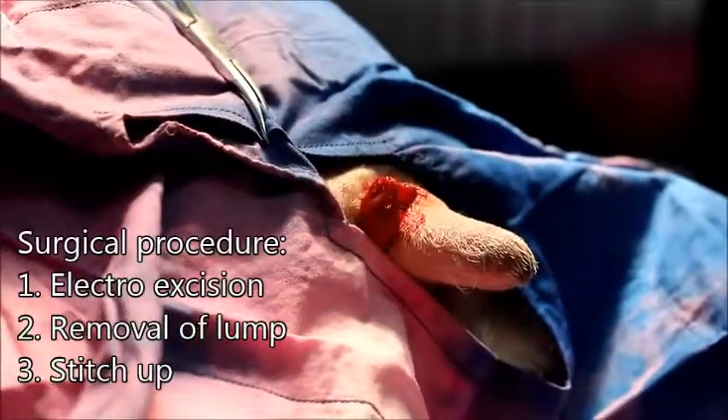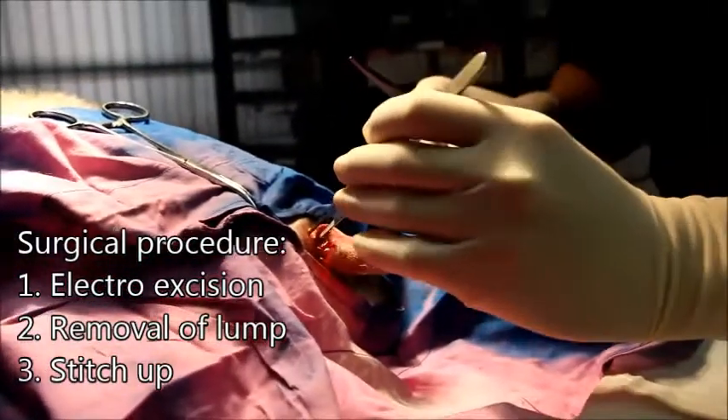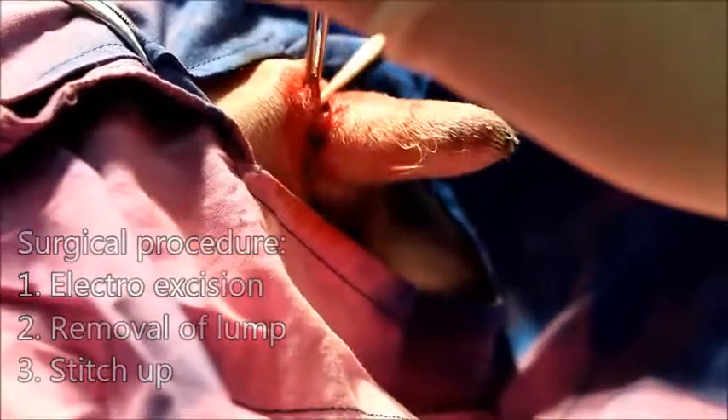Surgery. Surgical procedure. First, electro excision. Second, removal of LARM. And lastly, stitch up.